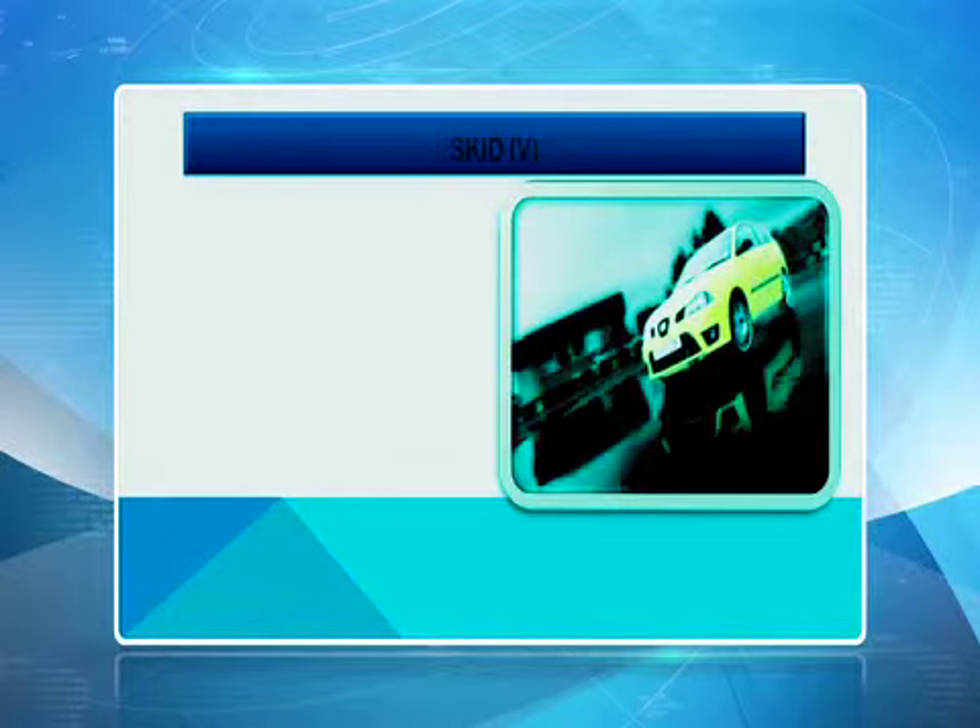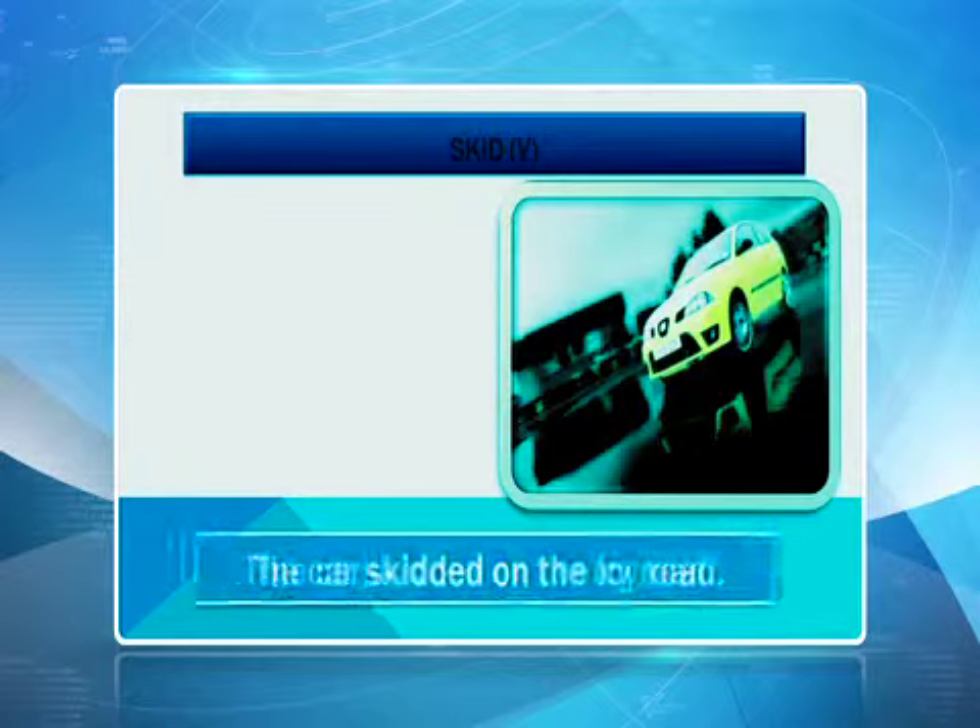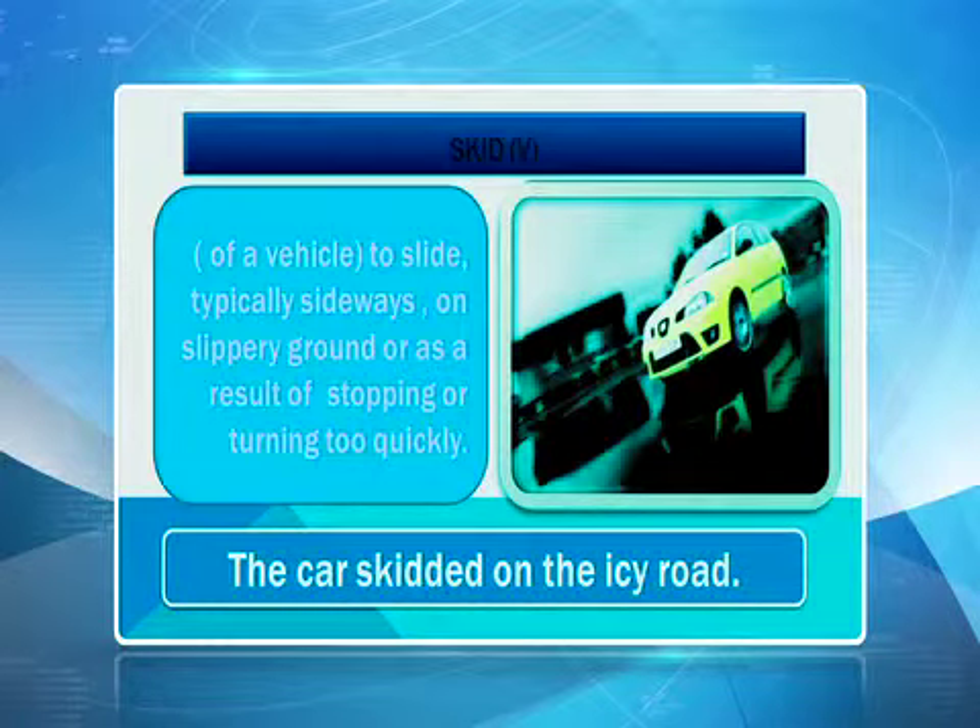Let's go over some of the words. First word is skid. You can see from the picture. Of a vehicle to slide, typically sideways, on slippery ground or as a result of stopping or turning too quickly. Let's read the example together: the car skidded on the icy road. So skid here means slippery.